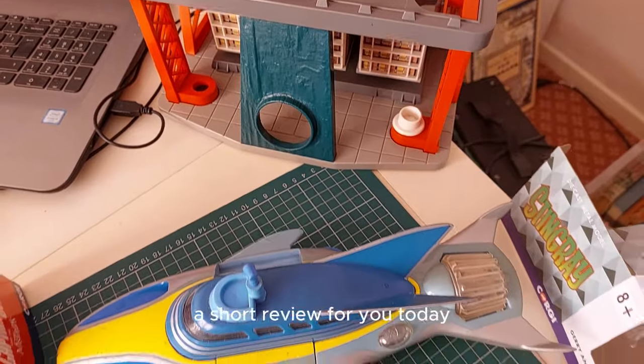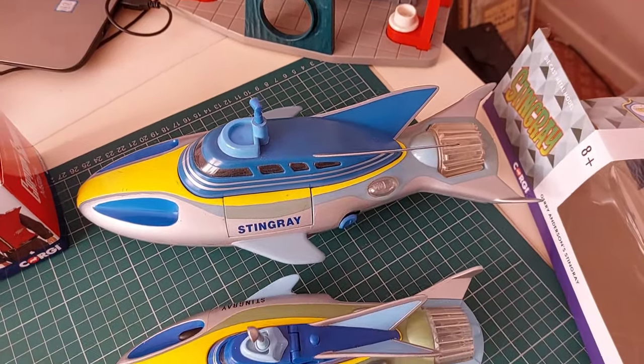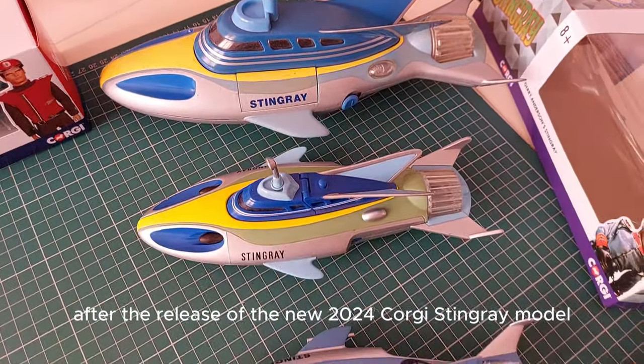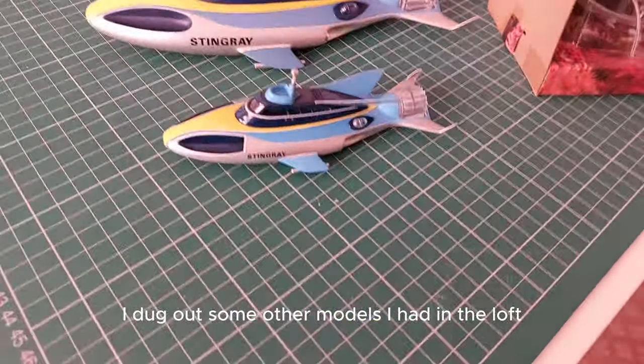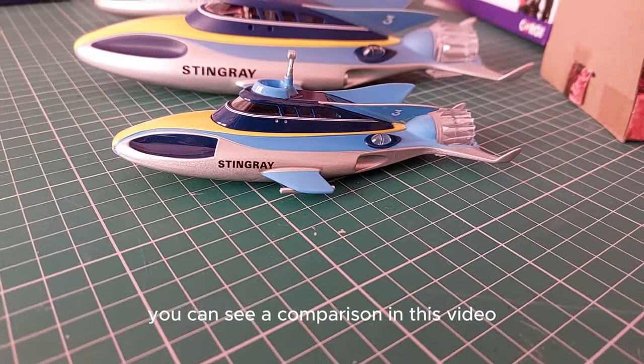Hello everyone. A short review for you today. After the release of the new 2024 Corgi Stingray model, I dug out some other models I had in the loft. You can see a comparison in this video.